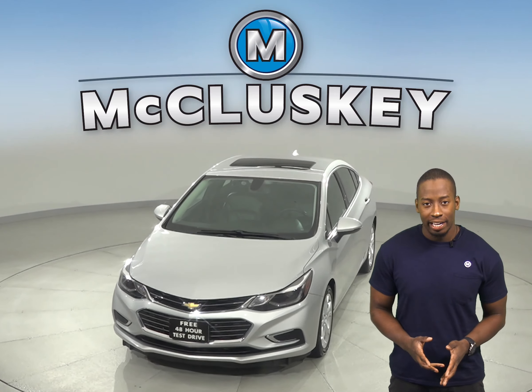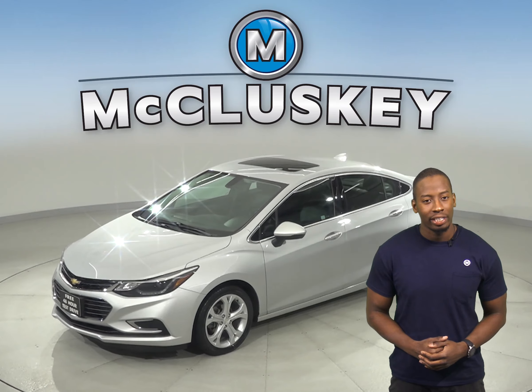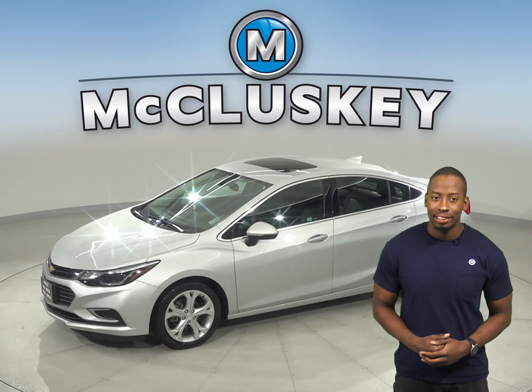Fully automatic headlights are available on this Cruze. For safety, there is a low tire pressure warning system along with occupant sensing airbags.